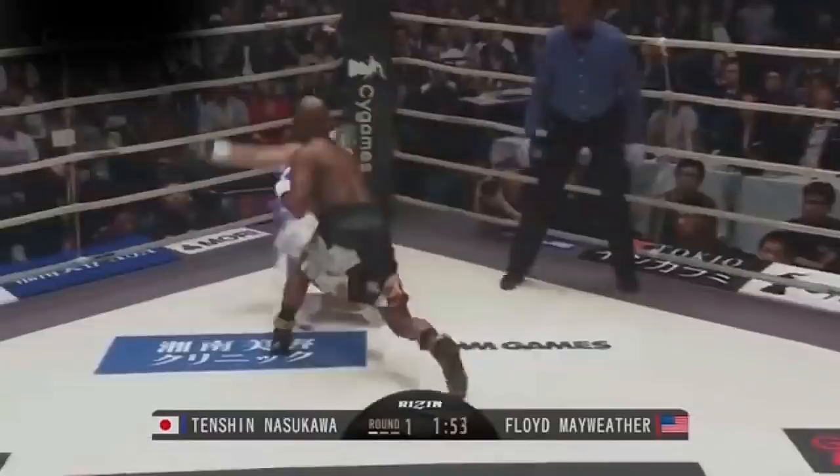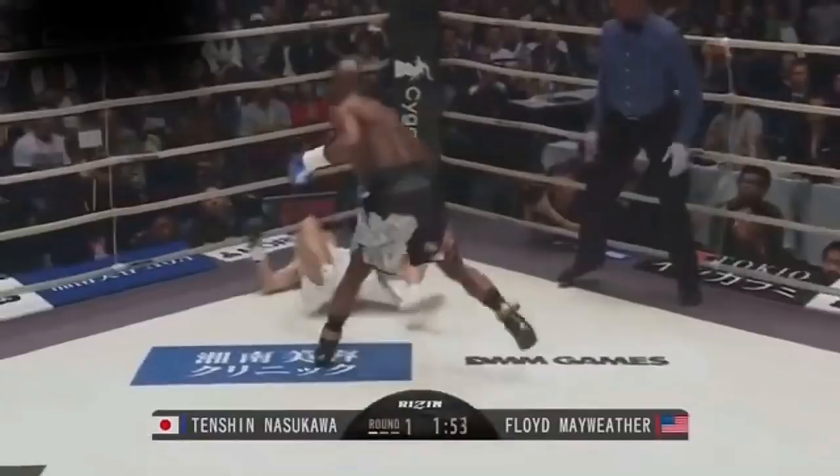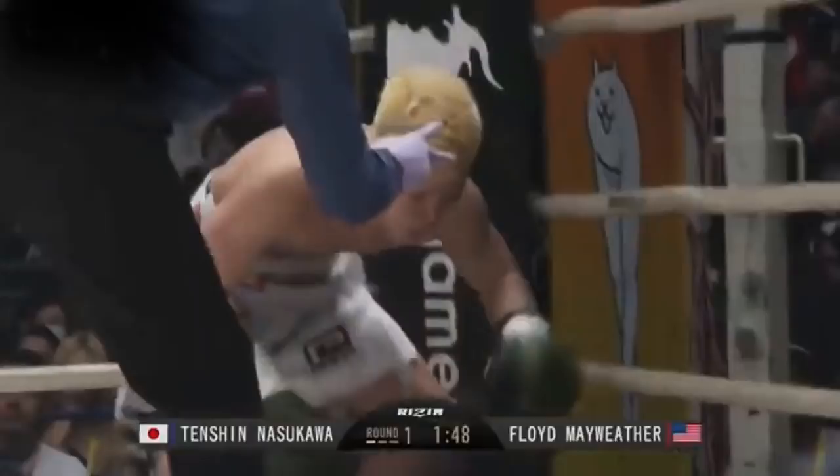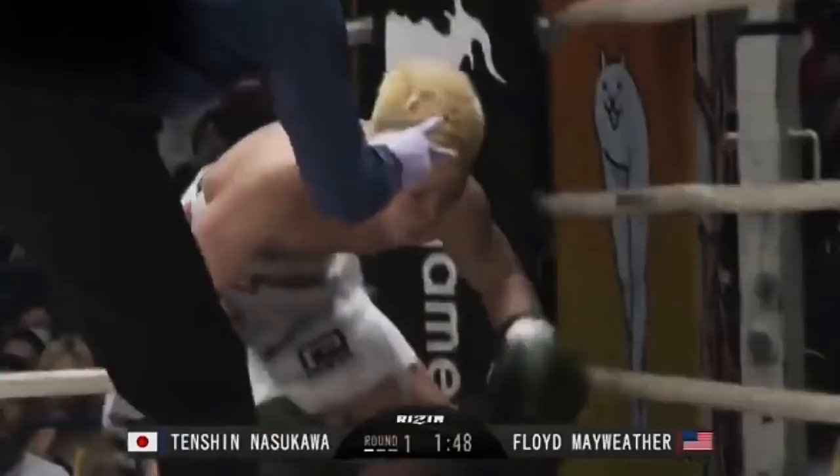For some reason Tenshin tripped — he was falling because he tripped in the first place. Then Tenshin tries to get up. It looks a little bit strange. But why is the ref counting? Tenshin didn't really get hit; he got tripped in the first place. The ref shouldn't be giving a count here. It's a little bit strange; I don't know what the ref was doing there. Floyd just continued with the left hooks and looking for his right hand behind them.